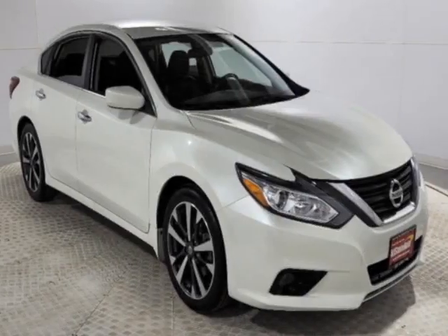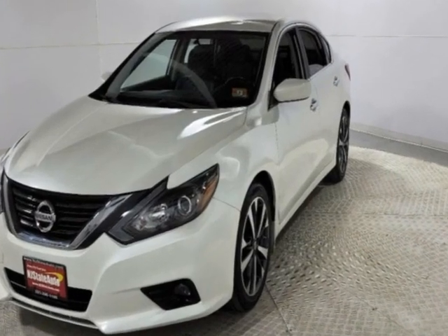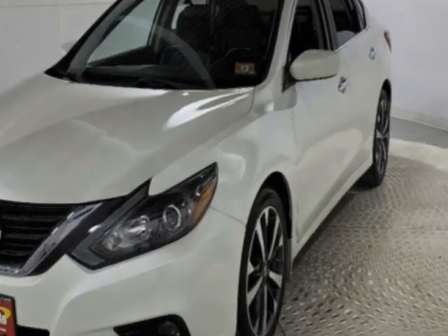Check out this 2017 Nissan Altima. This Altima has just under 71,000 miles. This vehicle has a limited warranty.